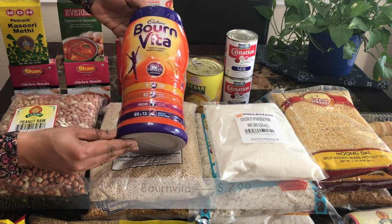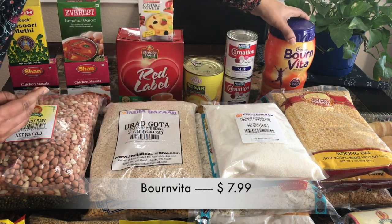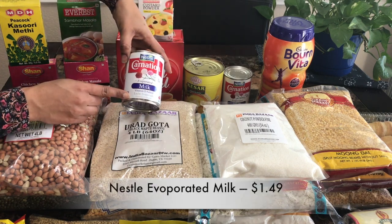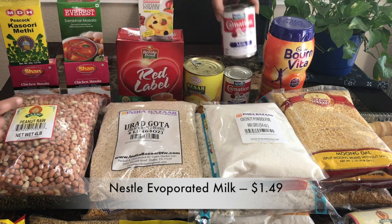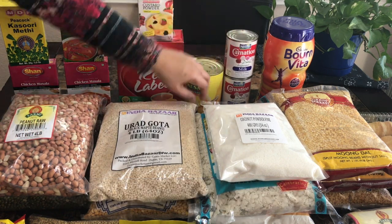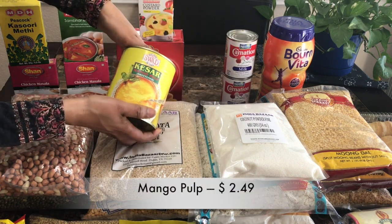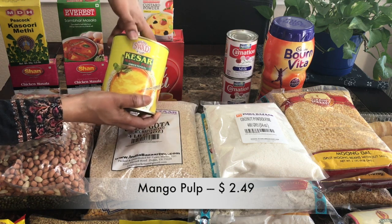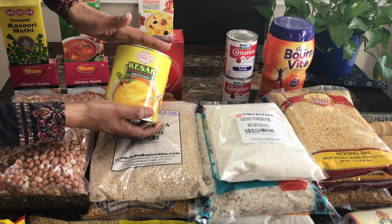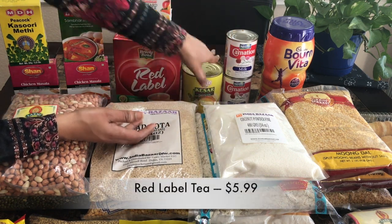My son liked Bonvita. I got this Bonvita for $7.99 and this evaporated milk for $1.49. I am going to prepare sweets out of this. I got two of them and sweetened mango pulp for $2.49. This is very helpful for quick parties — we can make mango sweet out of this.